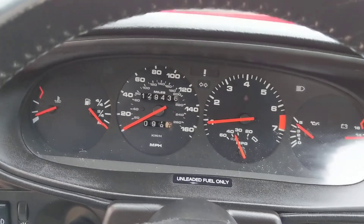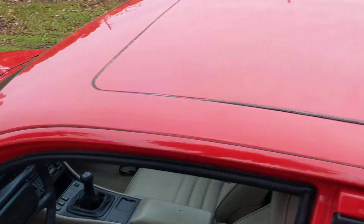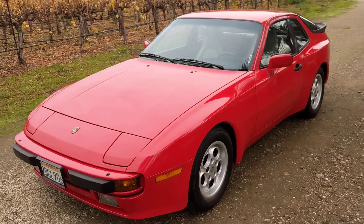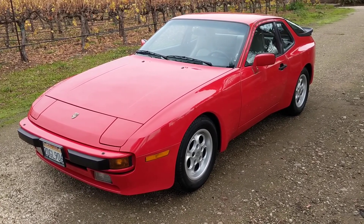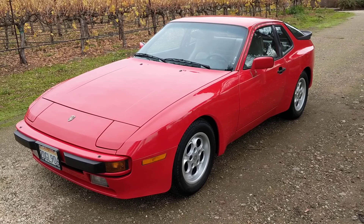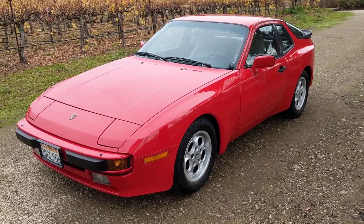Really a nice driving car and offered at no reserve. Please give us a call if we can answer any questions regarding this 1986 Porsche 944. We can be reached at 925-846-1451, or our website, ClassicCarsLTD.com. Have a wonderful holiday season and be safe.